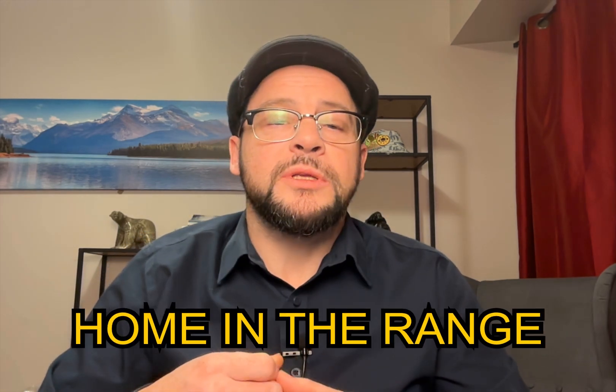Hello friends, welcome back. In this video I'm going to explain why blood sugar spikes after certain types of exercise and how to prevent it. For those who are new to my channel, my name is Trevor from Home in the Range, where I share easy to use tips to help you navigate your diabetes journey more successfully.